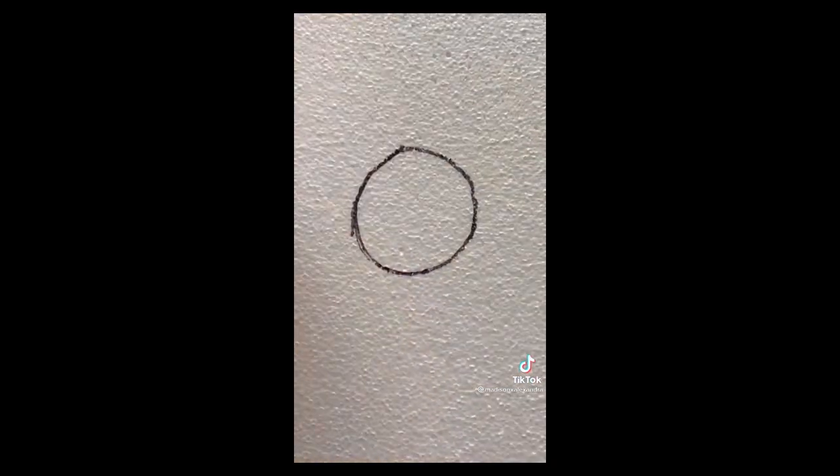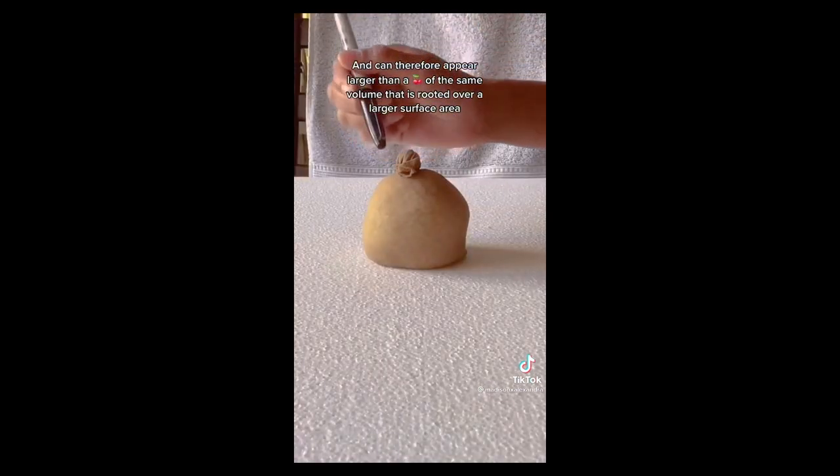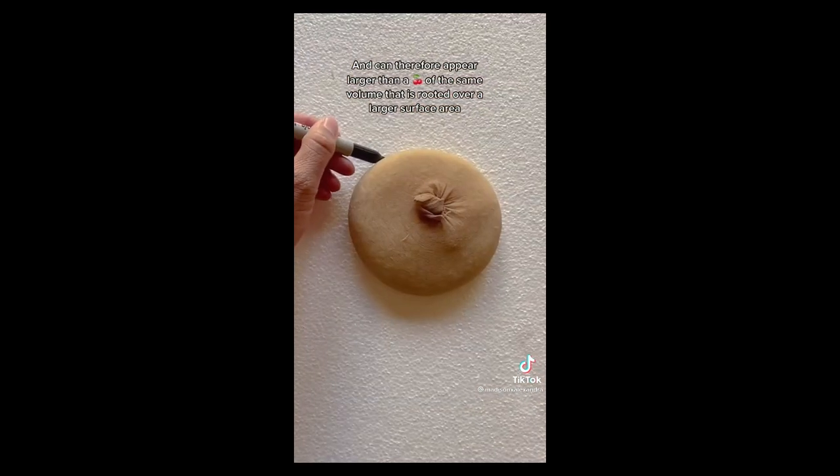We're going to take a look at a couple of different ways to visualize projection. One of them is from that TikTok by Madison x Alexandra, which explains in a really succinct and clever way how two people of the same size can look like they have very different size breasts. A breast that is rooted to the chest wall over a small surface area will appear more projected and can therefore appear larger than a breast of the exact same volume that attaches over a larger surface area. For another way to explain this concept — I have two glasses here, each eight ounces. This one is a lot taller and this one is a lot squatter, so the base of this one is smaller and the base of this one is wider, and that makes them look like very different sizes.